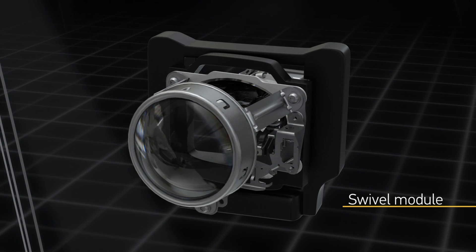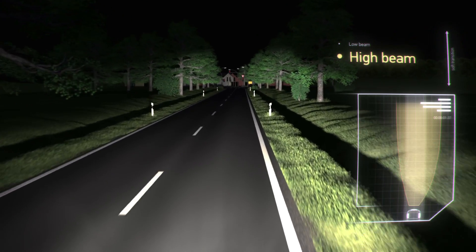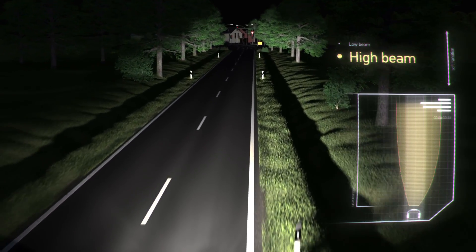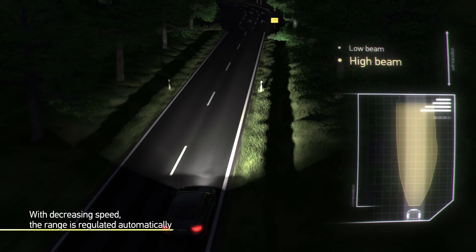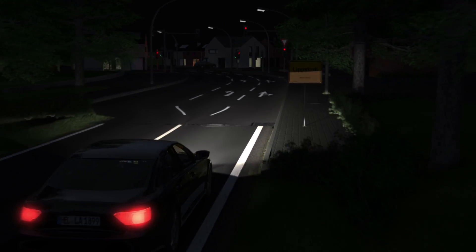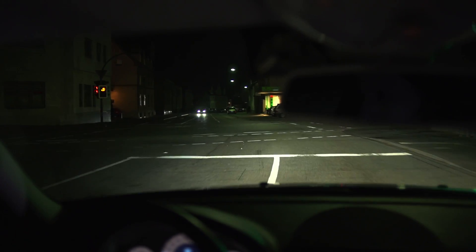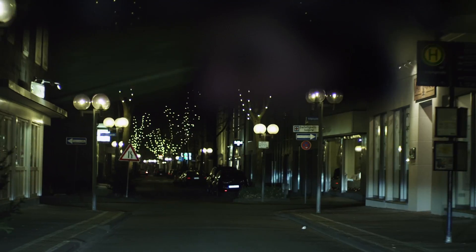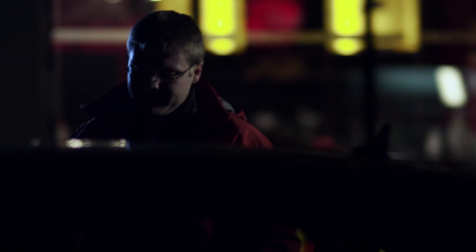Depending on the positioning of the drum and the swiveling module, the light distribution is automatically adapted to road conditions and traffic situations. When no road users are detected by the camera, the system automatically switches to full high beam again. The adaptive cutoff line system always provides an optimal range of the low beam without blinding other road users, for a safe and relaxed trip.